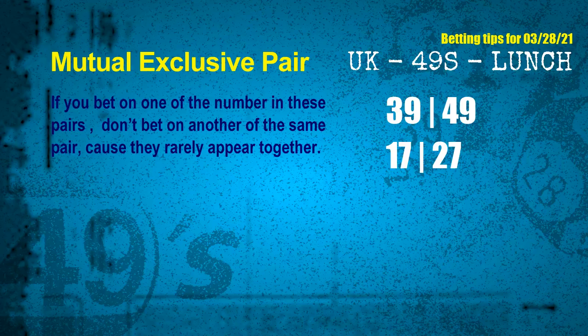Now we have some following ones and ball colors. Here are some tips to increase your hit odds, such as mutual exclusive pairs. These numbers in a pair both match the following ones and colors, but according to thousands of results, they rarely appear together. This means if you bet on one of them, don't bet the other in the same pair. The mutual exclusive pairs for the next draw are: first pair, 39 and 49; second pair, 17 and 27.